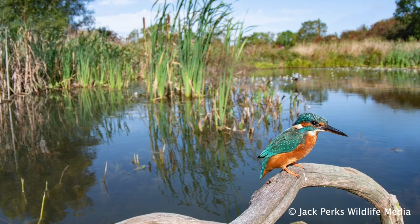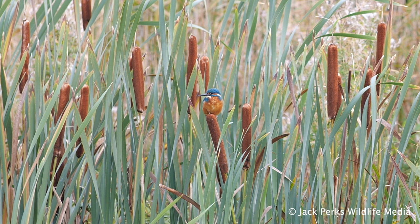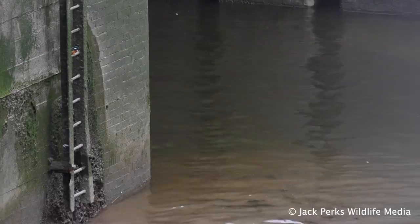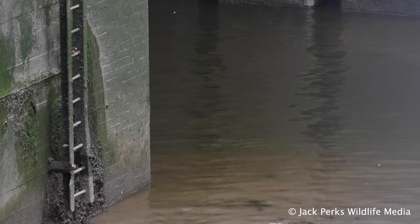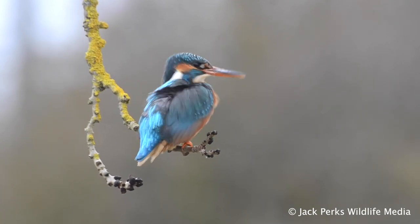The kingfisher has a high-pitched whistling call which breaks through the sound of running water and is a familiar sound along many British river banks. Often associated with small rivers, they will colonise most waterways from large wetlands to coastal harbours. Many kingfishers will head to the coast during winter to avoid the freezing over of inland waterways.